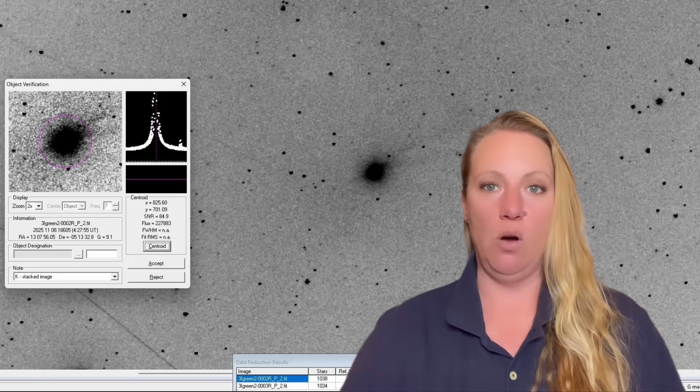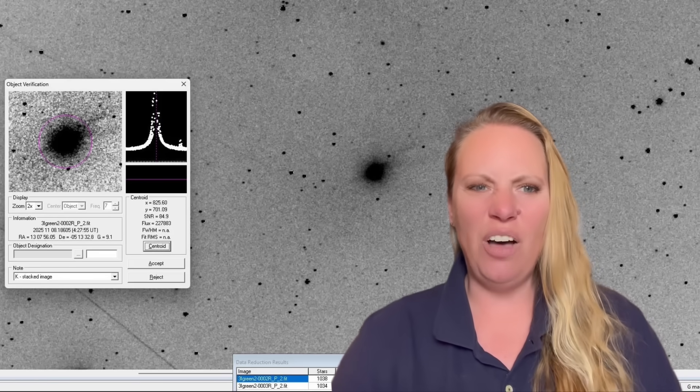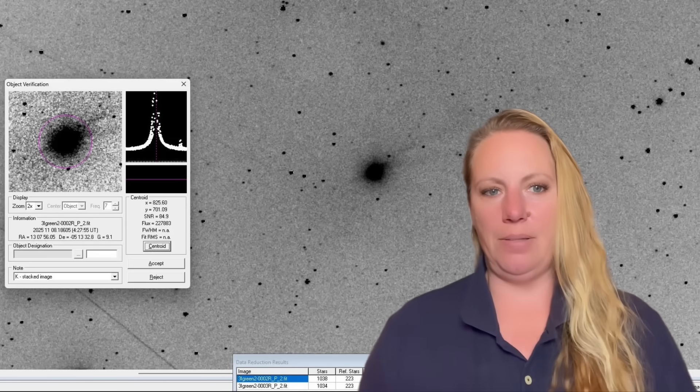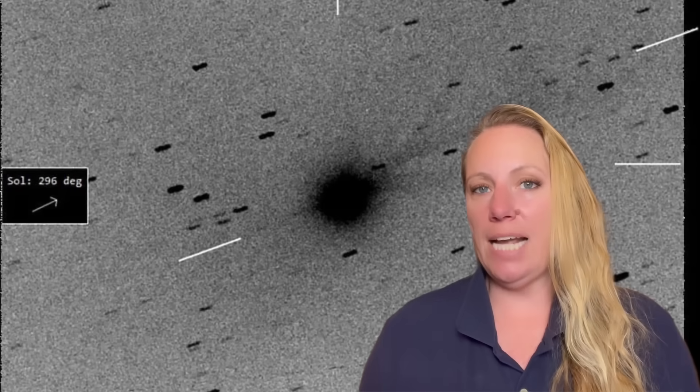After passing closest to the sun on October 29th, it became bluer than the sun and five times brighter than before perihelion. The action is happening right now, and in the coming days and weeks we should learn much more. On November 8th, astronomers stacked a number of exposures of 3i Atlas and found some remarkable structure.